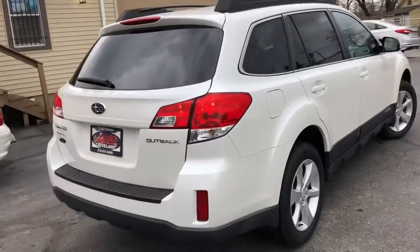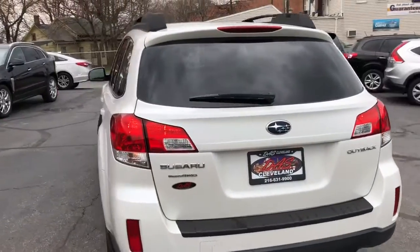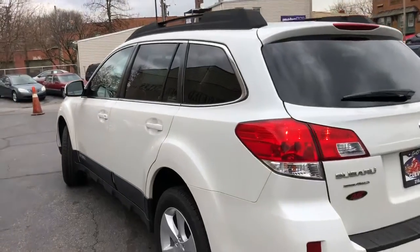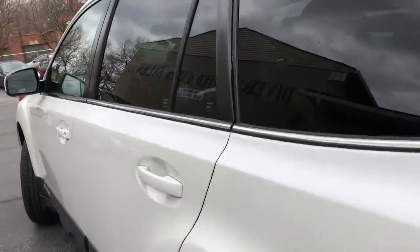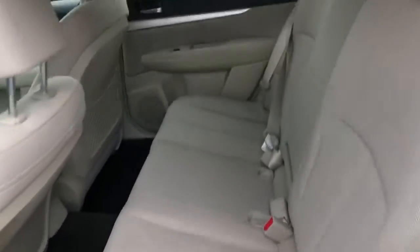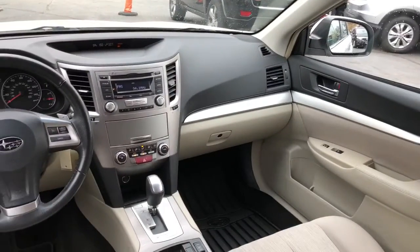I'm going to tell you folks, this car is brand new. I drove it yesterday in from Akron, put about 50 miles on it, drives perfect. Got a real nice set of tires, fresh brakes on it. Everything has been gone over on this car — fully serviced, safety inspected, non-smoker, loaded up and clean.